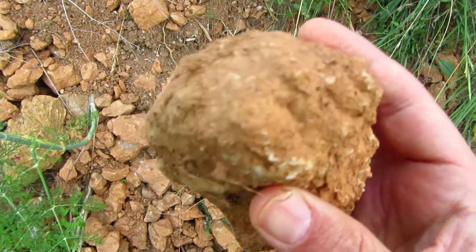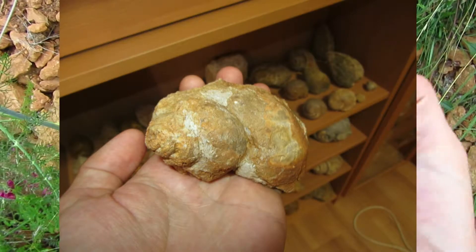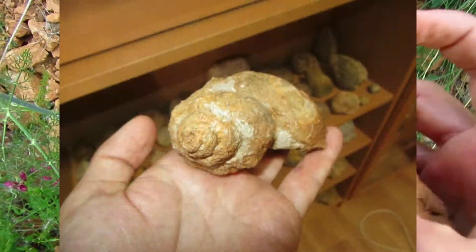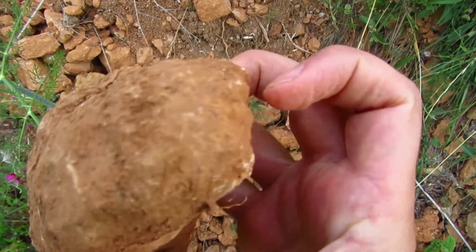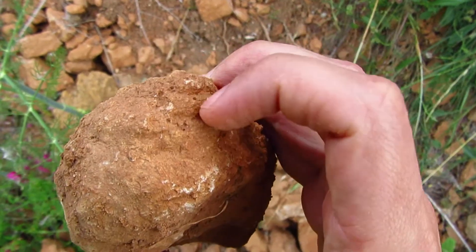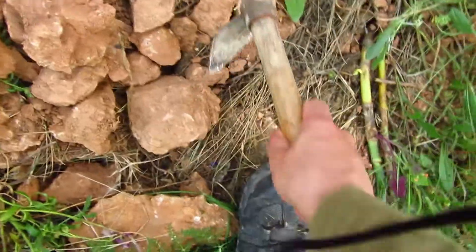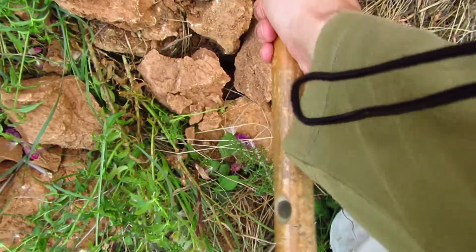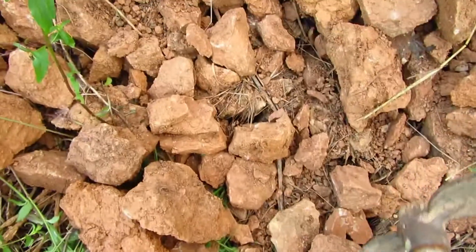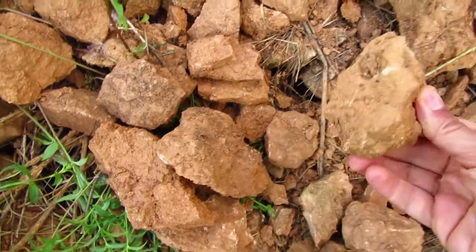I don't know if you guys can see, but this is another gastropod — the spirals are almost complete. I took it home and cleaned it, and this species is a bit different from what I normally find. The shape of the shell has a few bumps instead of the ordinary snail look that I normally find.